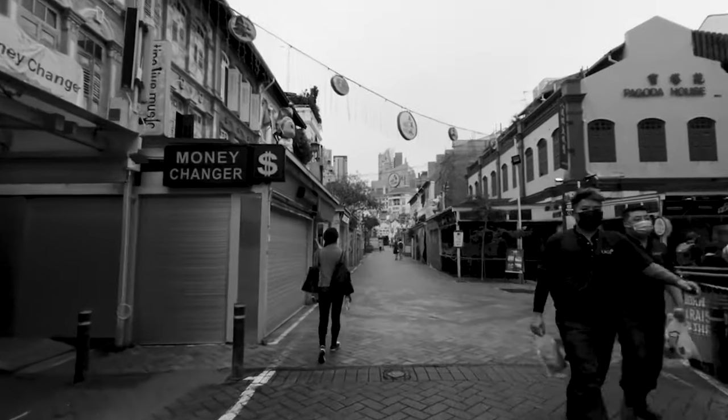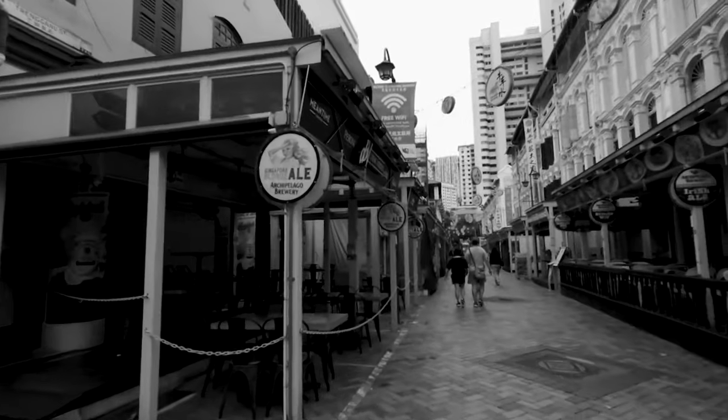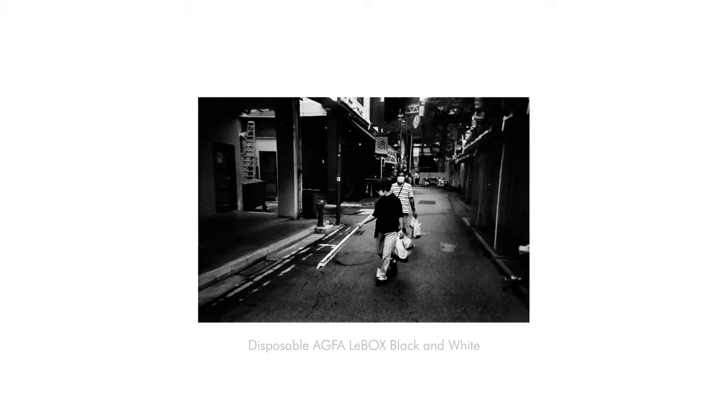Number seven: Chinatown. Chinatown is a great place to do street photography, but do beware — people here might get irritated quite easily. Besides that, there are some heritage sites and shophouses over here, some interesting buildings and streets.